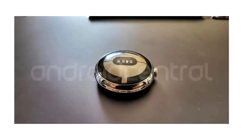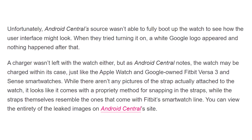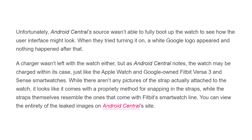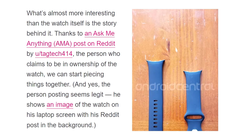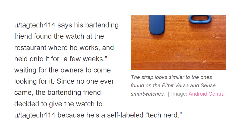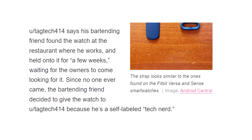They said the bottom of the watch has a smooth feel — it looks metallic but feels like glass. With no charger found at the store, they speculate it might be charged within its case, similar to the Apple Watch. The strap photos were taken separately, for two reasons.